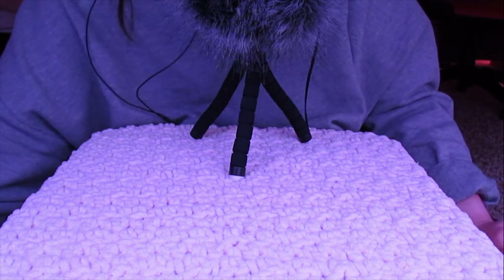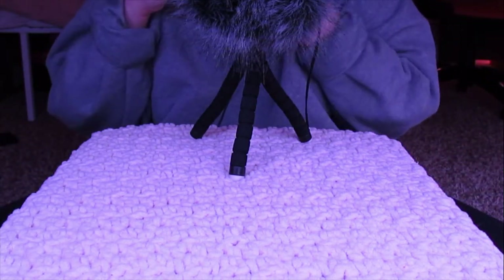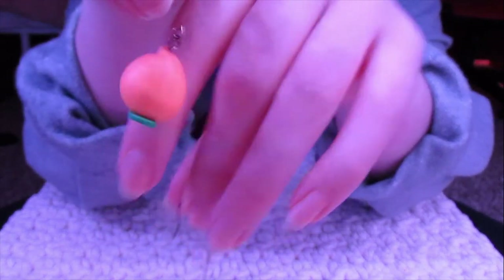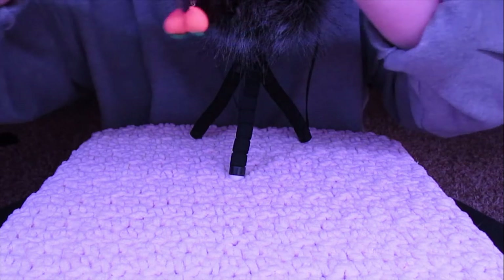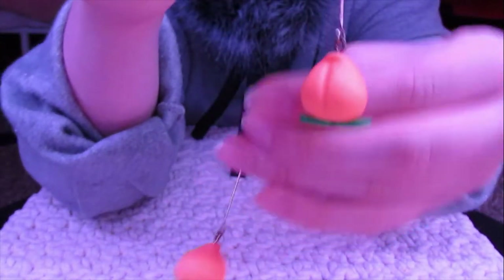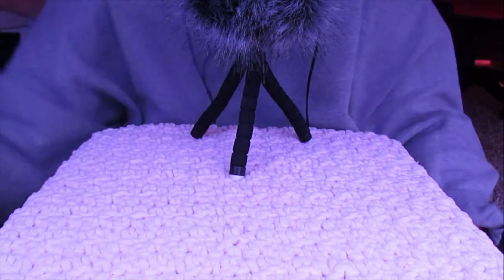These are what started my obsession with dangly earrings. They're peaches — aren't those so cute? They're like clay or polymer peaches. I just think they're really cute. I think that they look kind of like butts, but I think they're cute nonetheless. And there's little leaves on the bottom. These don't make a great sound, so I'm gonna go ahead and put them there.